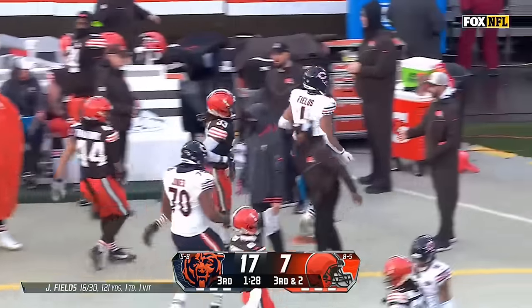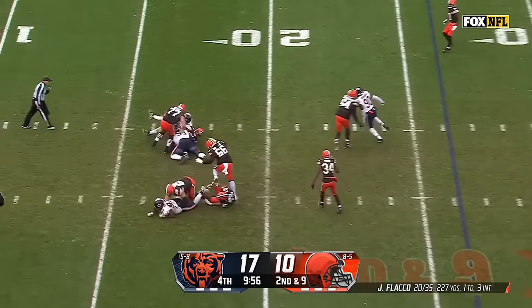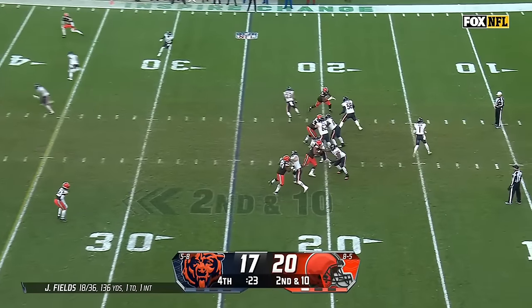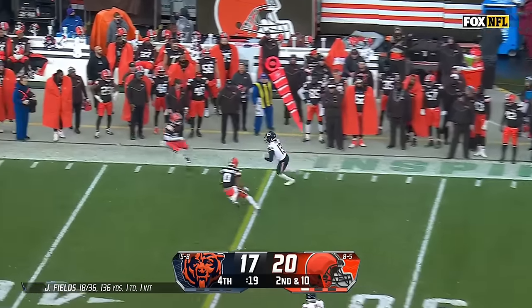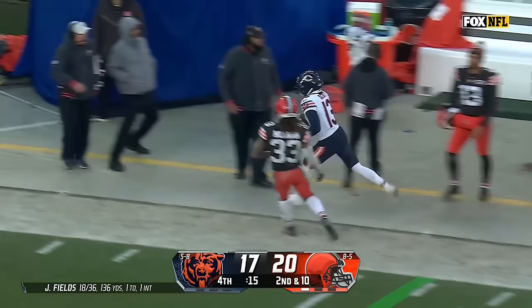Fields yanked out of bounds. Flacco facing a four-man rush — pressure comes, Sweat's got him again. Five seconds to play, down three. Fields setting up — toss to the sideline. Scott tiptoes through two defenders and Scott up the sideline.